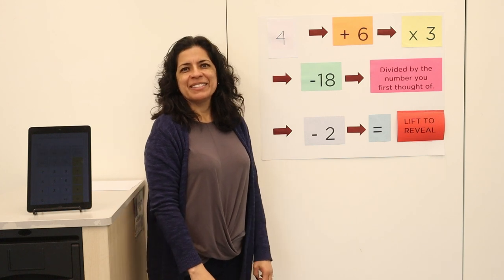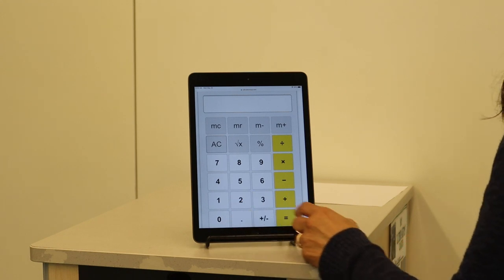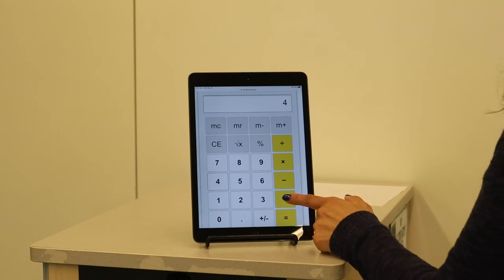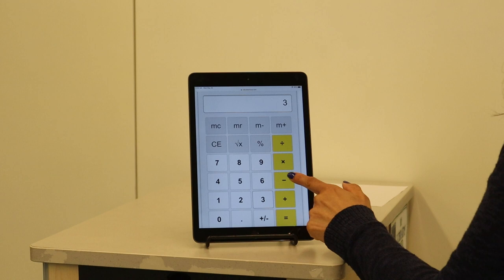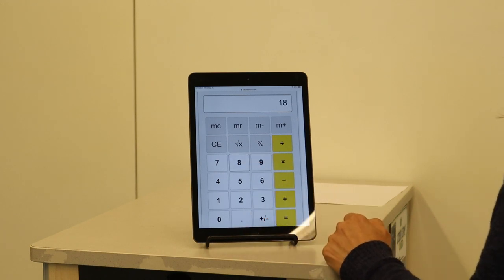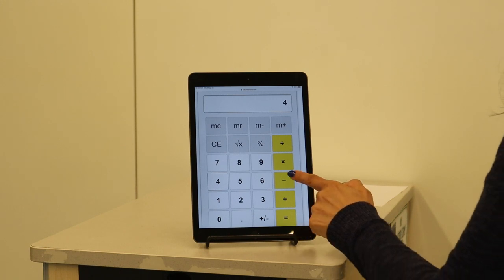Now Laura, using the calculator beside you, please follow along with me and solve the equation. Alright Laura, please begin with the number that you selected — the number 4. Add 6. Now multiply by 3 and subtract 18. Now Laura, please divide by the number that you first thought of, the number 4. And finally, subtract 2.